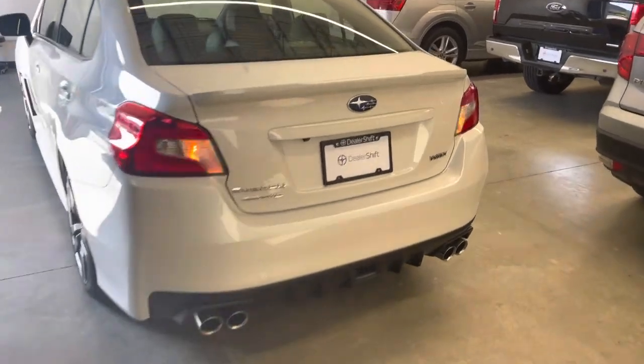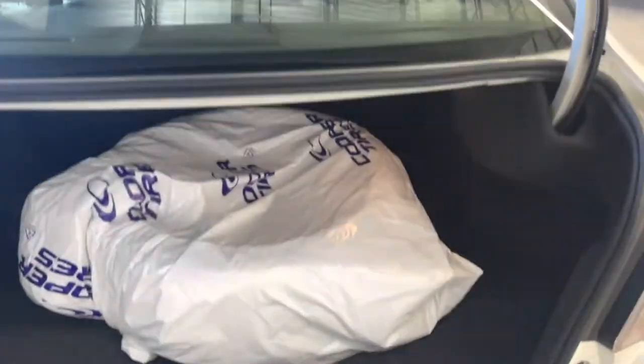We have two sets of keys for this vehicle, and it does have a remote trunk release as you can see there.